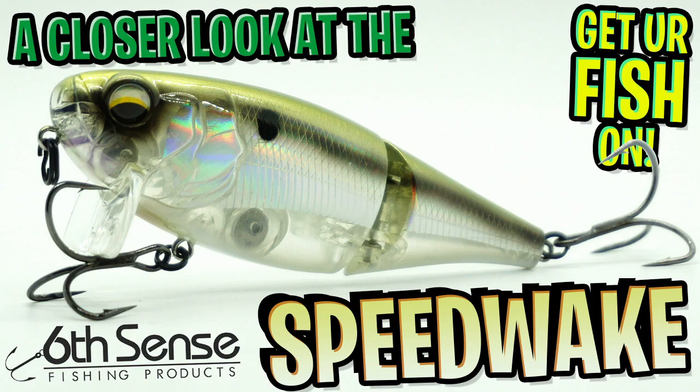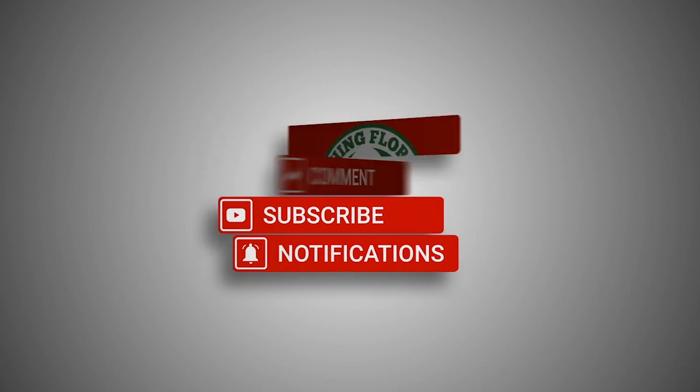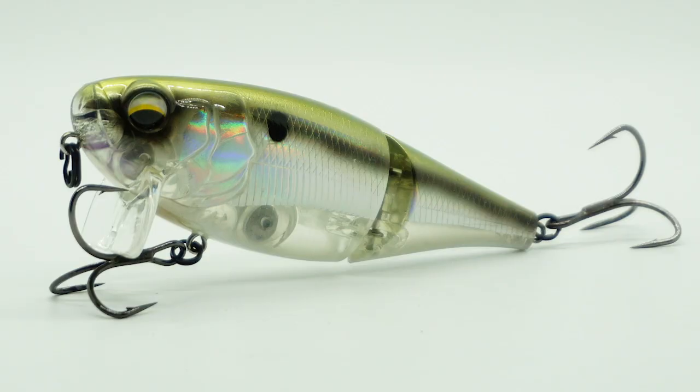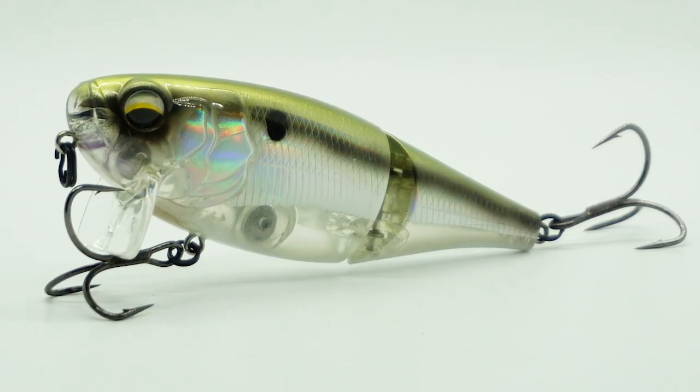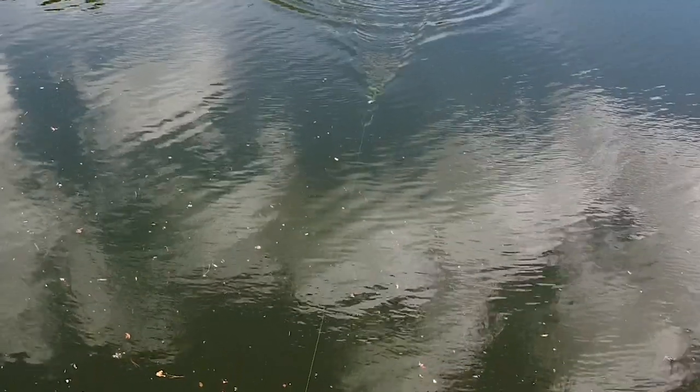Hey guys, welcome back. Today we're gonna take a closer look at the brand new Sixth Sense Speedwake. Do us a favor — click the like button and comment, because at 50 likes I'm gonna give someone this bait. Subscribe too. From Sixth Sense comes the exciting brand new Speedwake wake bait.